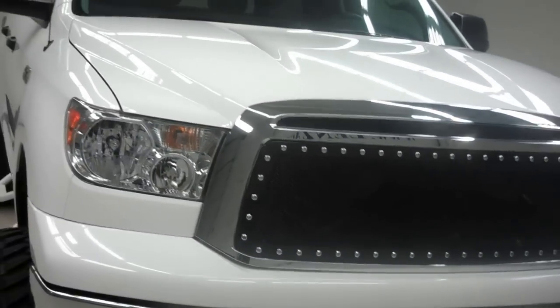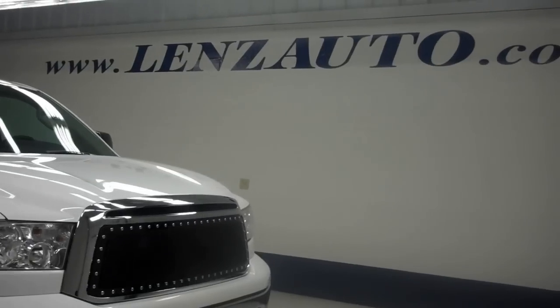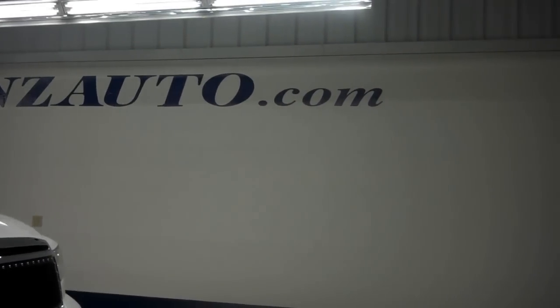For more pictures of this 2011 Toyota Tundra and the 400 vehicles that we have in stock here at Lenz Truck Center, please visit our website at www.LenzAuto.com.